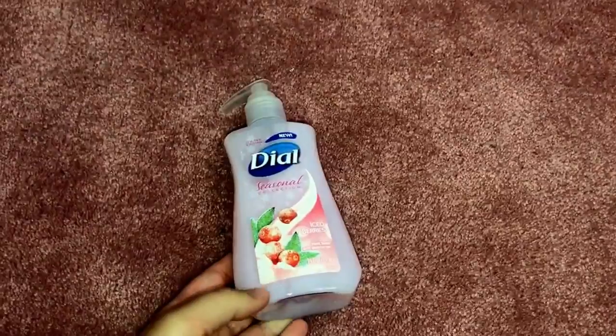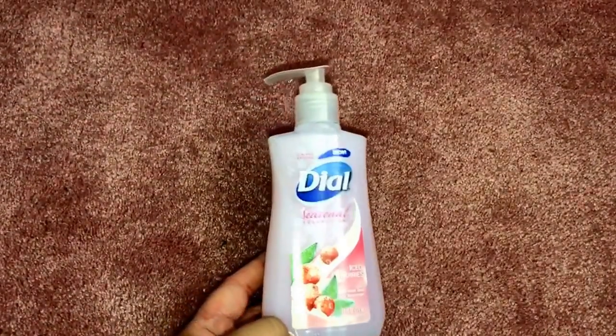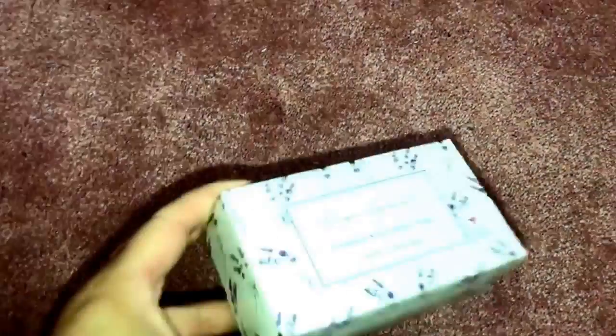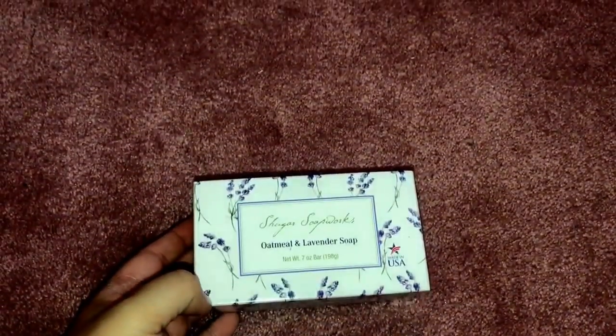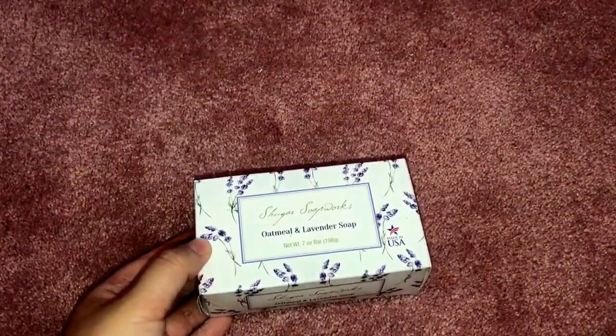I also picked up this Dial hand soap — it's a seasonal limited edition in the iced berries scent, so I was happy to find that. I also got one more bar of soap in the Sugar Soap Works oatmeal and lavender scent. These are also huge, like the Bolero ones, so whenever I see them I try to pick them up.